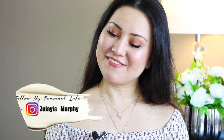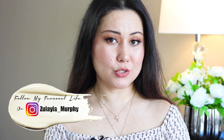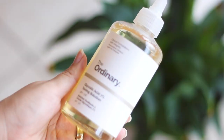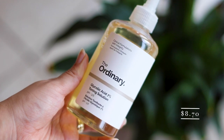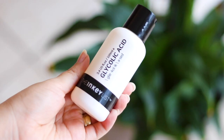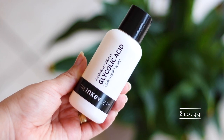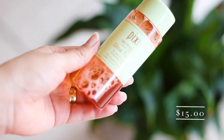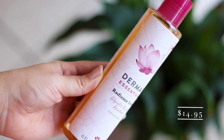Hi everyone, welcome back to my channel and welcome back to another skincare video. Today I decided to talk about four different kinds of glycolic acid toners from different brands. We're going to be talking about The Ordinary glycolic acid toner with 7% concentration, the glycolic acid toner from The Inkey List with 10% concentration, Pixie Glow Tonic with 5% glycolic acid, and the Derma Essentials Radiance Toner with glycolic acid and rooibos.